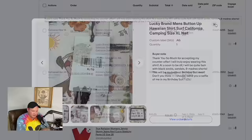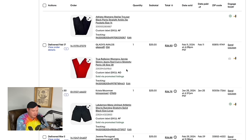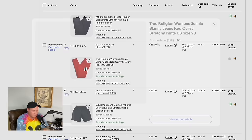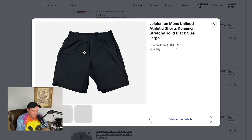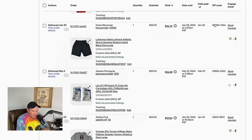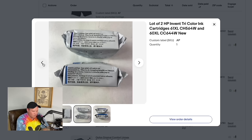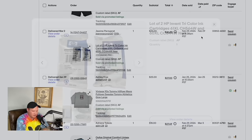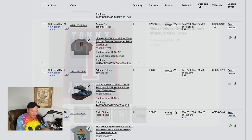Some athletic brand pants from the Goodwill bins — probably paid about a dollar — sold for $25. A pair of True Religion red jeans with the classic horseshoe, sold for $25. Men's Lululemon shorts — I actually bought these on Whatnot for myself for $8, they didn't fit, sold for $25 on eBay. A lot of two HP ink cartridges together sold for $25 — another yard sale purchase for about $2. A vintage Tommy Hilfiger pullover sold for $25.